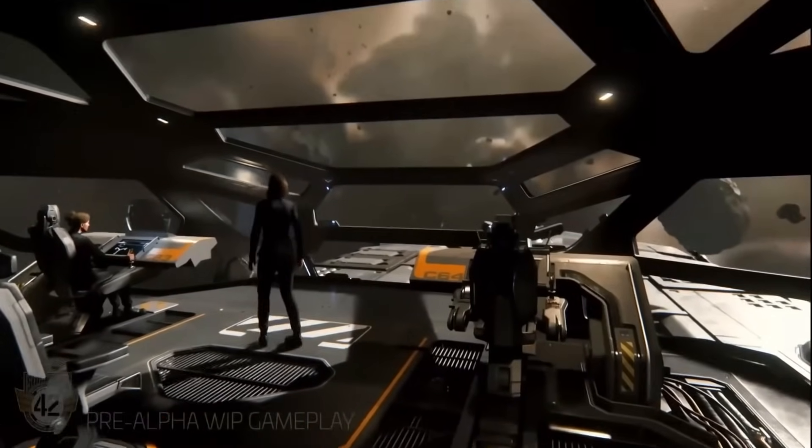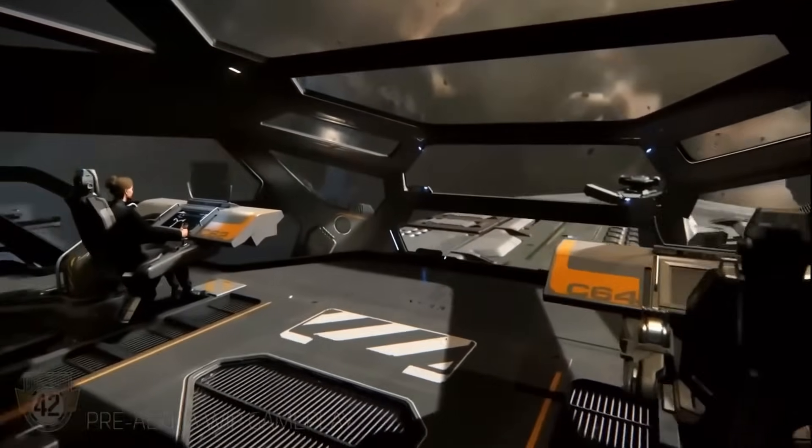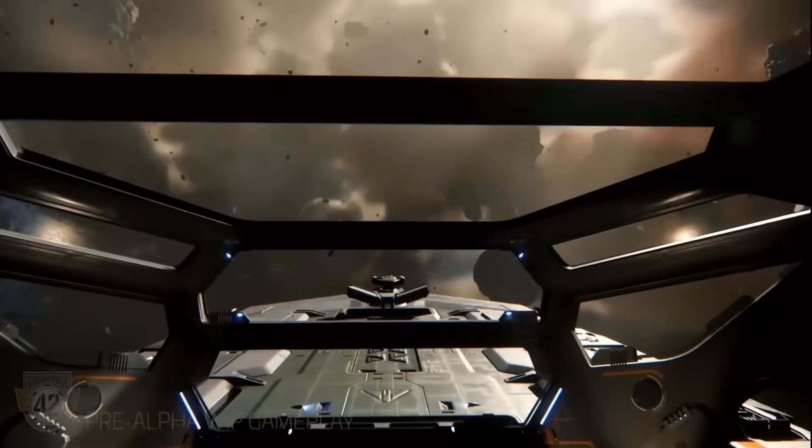In my opinion, Squadron 42 should have been out well over years ago. This should have been the one priority for Cloud Imperium Games.